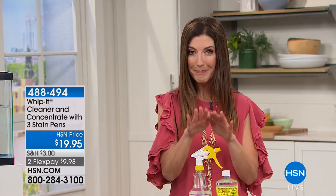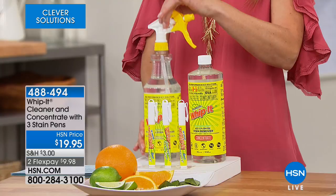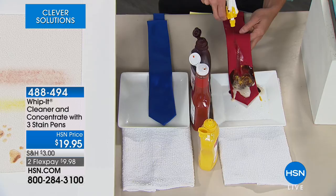It is back by popular demand — you've been waiting to have the Whip It back in stock. We have an exclusive offer you can't find anywhere else. You're getting two 32-ounce bottles: one ready to use with a spray nozzle, and the other 32 ounces of concentrate.